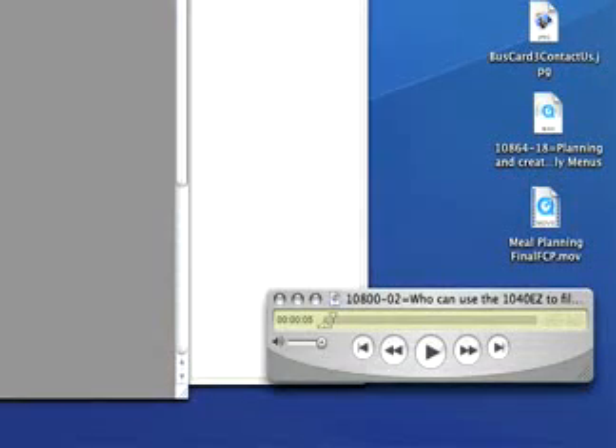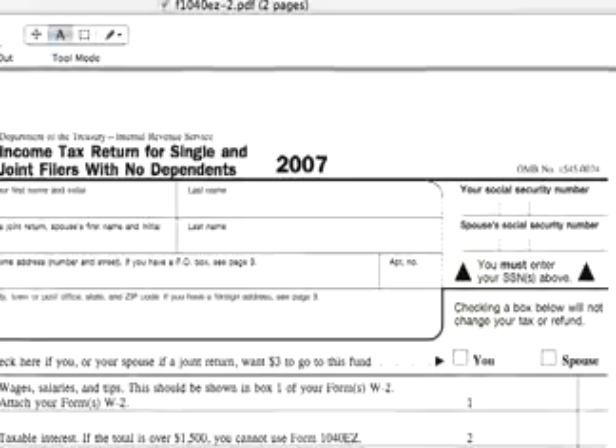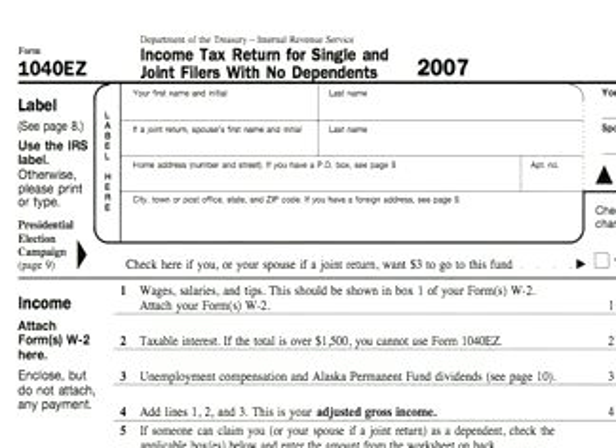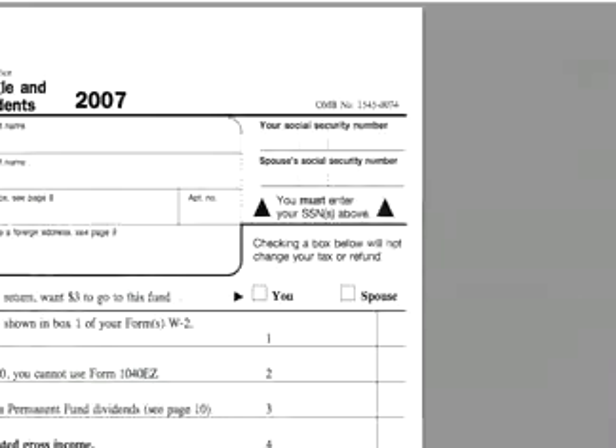In this video, I'm going to be talking about who can use the Form 1040EZ. You can use this form if your filing status is single or married filing jointly. You can use the form if you do not claim any dependents and if you do not claim any adjustments to income.